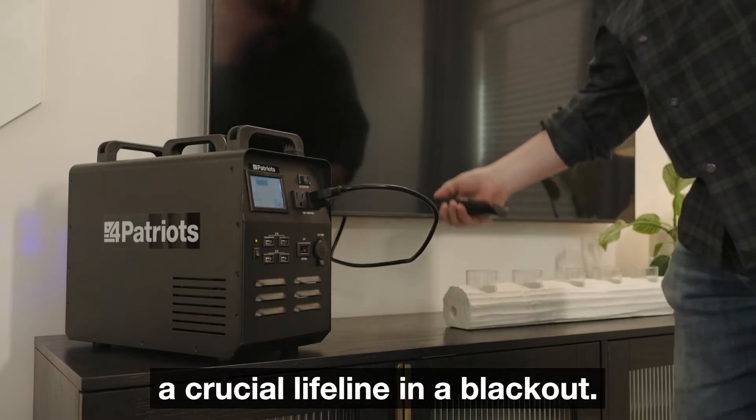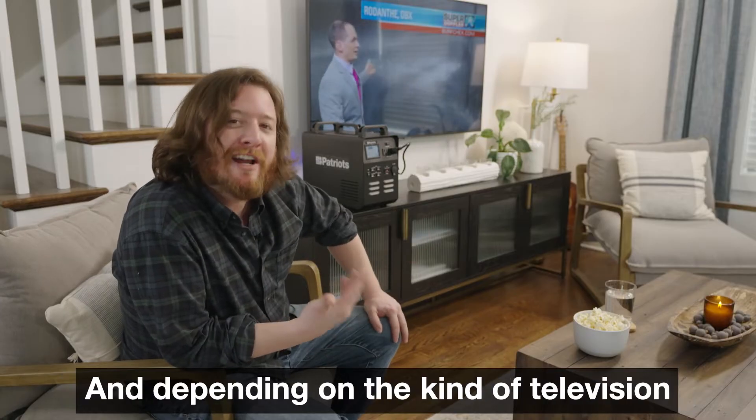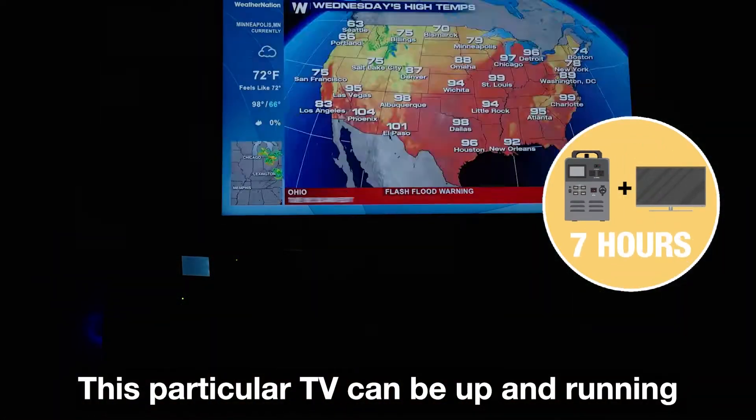Your television can be a crucial lifeline in a blackout. It's perfect for keeping you up to date on what's going on in your neighborhood. And depending on the kind of television you have, you can get hours and hours of info or entertainment. This particular TV can be up and running for over seven hours on a full charge.